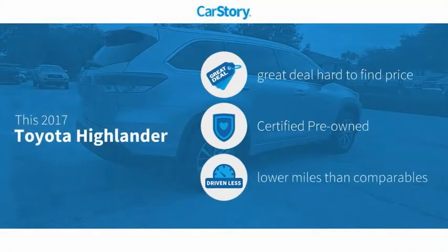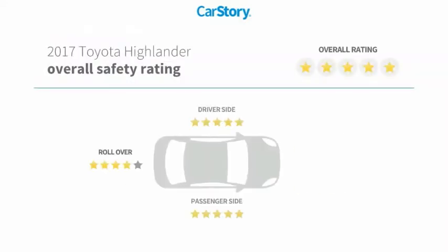Car Story research indicates this vehicle as being a great deal that is hard to find at this price, certified pre-owned, and low miles, and has been listed as an IIHS Top Safety Pick with these ratings.